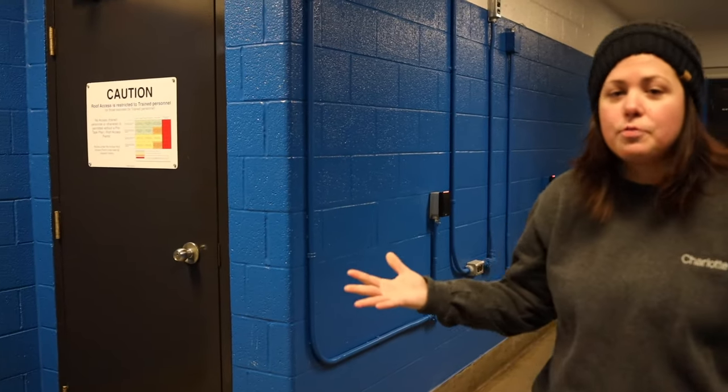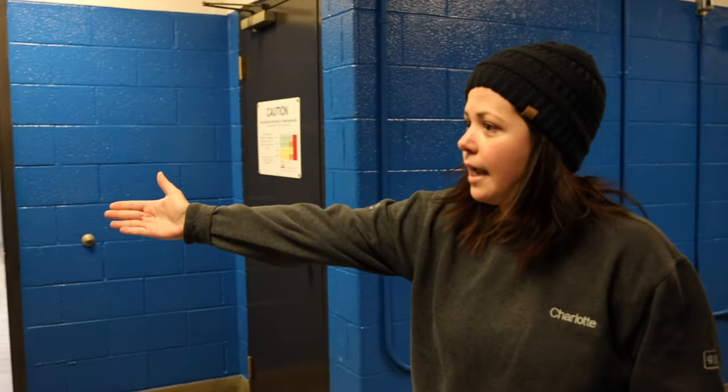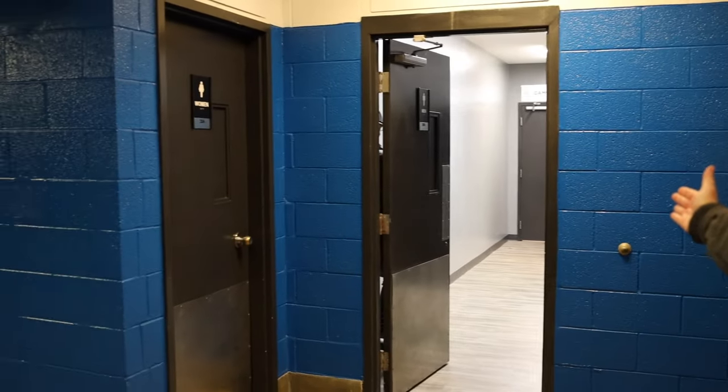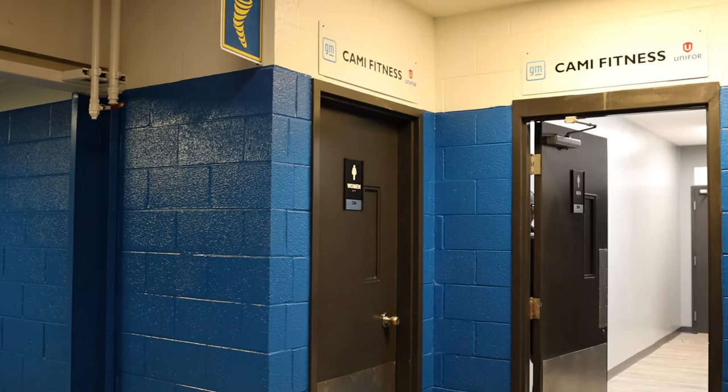First, I'm going to show you our entryway. It's a bit different than it was in previous times, as the women's change room was on one side of the facility and the men's on the other. Now, both are on the same side and everyone's coming in through the same door. Everyone will enter this hallway — the women will go in through one side and the men through the other, entering through your respective change room to get to the facility.